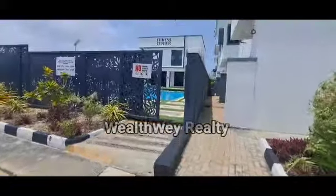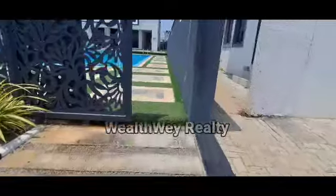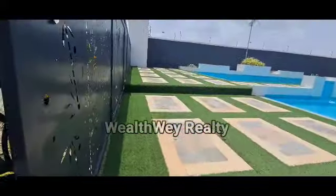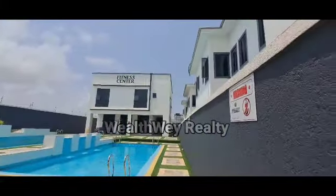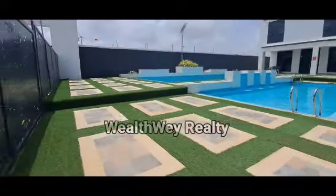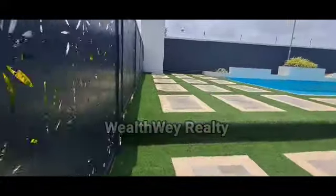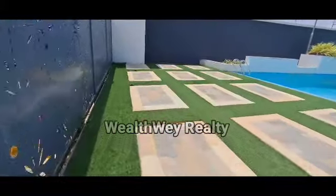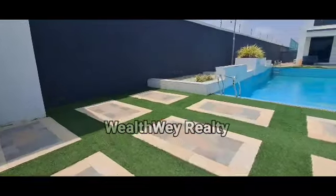Let me take you to see the swimming pool. And there is a fitness center — that is the fitness center.